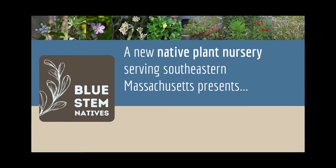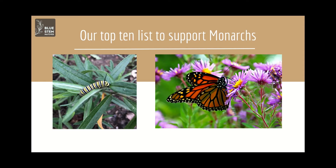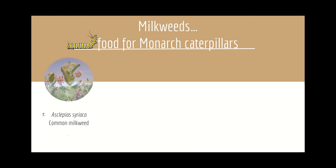Bluestem Natives is proud to present our top 10 list of plants to support the monarch butterfly, in no particular order. Number one: Asclepias syriaca, the common milkweed.